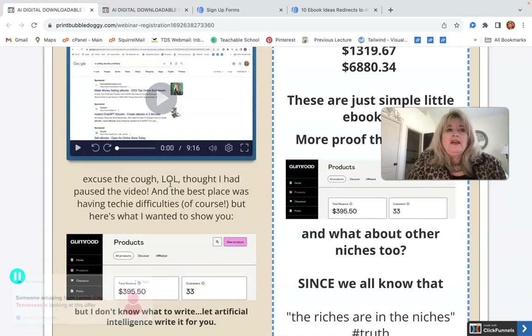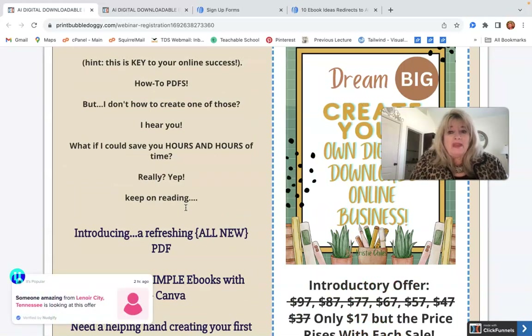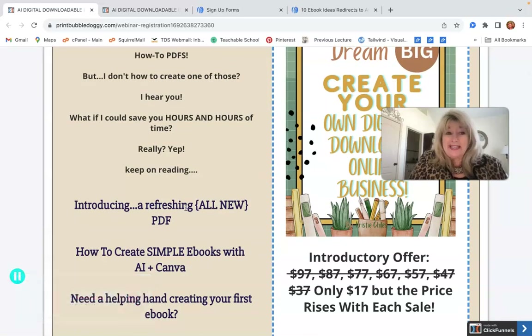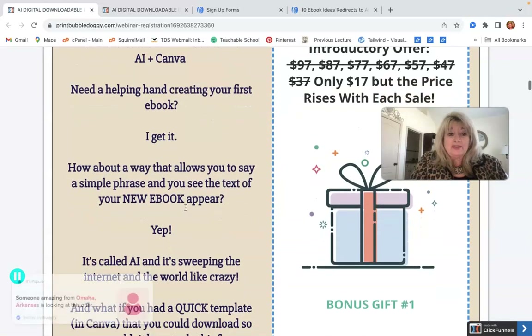It has to be something that solves a problem. This ebook I wrote helps you solve exactly that. Number one, you need to know what is selling. Number two, you need to know how to put it together like a recipe. And number three, you need to know where to sell it — because once it's done and looks awesome, you're going to want customers.